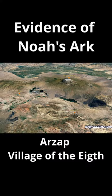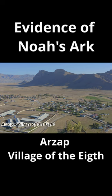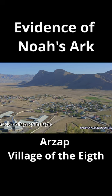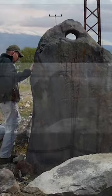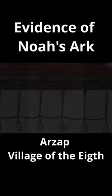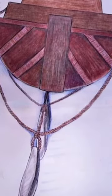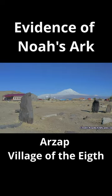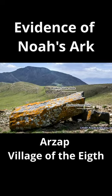Evidence that I believe is really strong in supporting this area as the site of Noah's Ark: around 30 drogue and anchor stones have been found here. As mentioned earlier, these drogue and anchor stones were used as ship stabilizers to better withstand storms and cause drag, so ships weren't driven and tossed on the oceans.